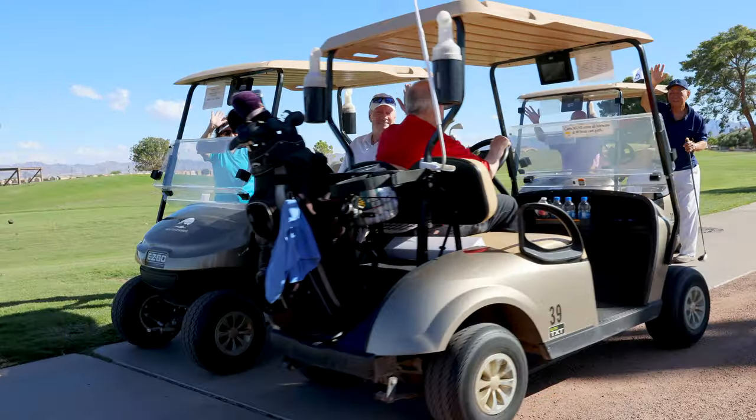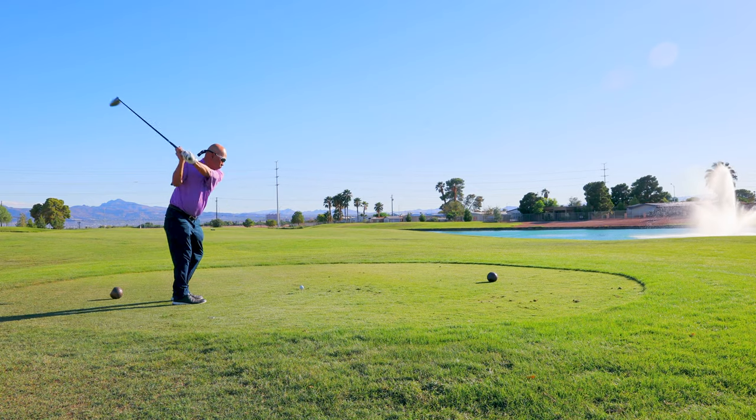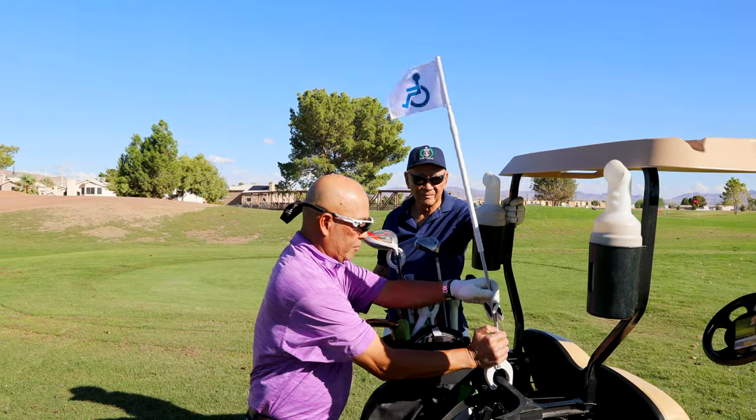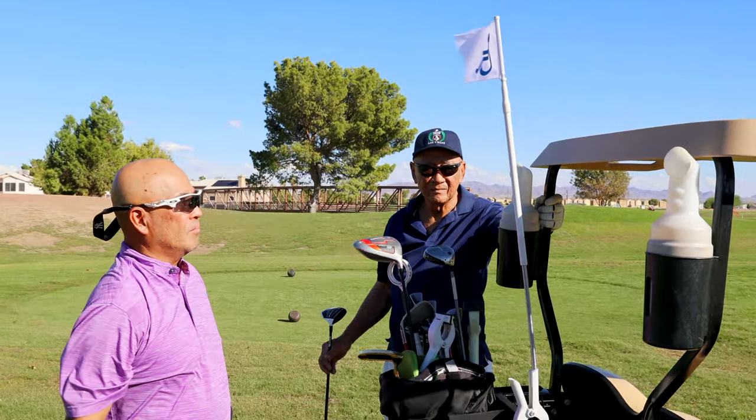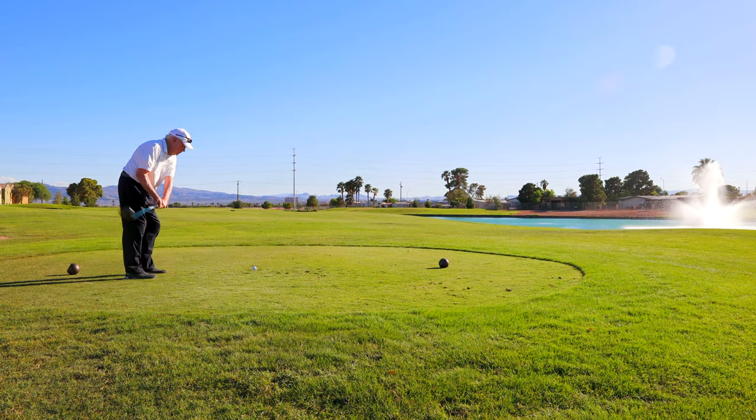Attention seniors and handicapped golfers. Here's an opportunity to enhance your golf game and increase your pace of play with the all-new My Handicap Flag. My Handicap Flag easily attaches to your cart. No more long walks — drive right up to your ball and take your next shot.